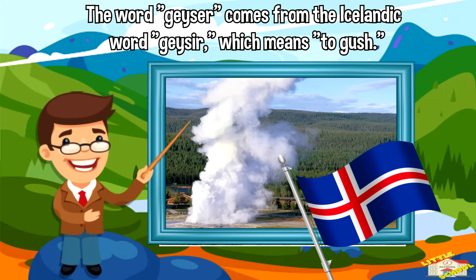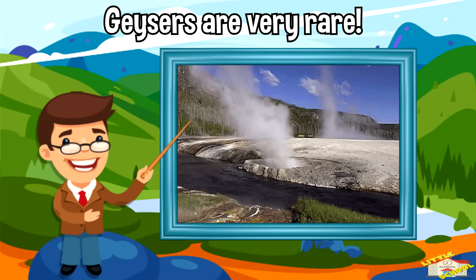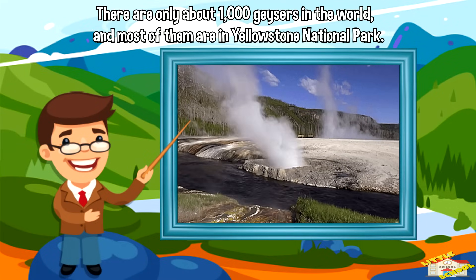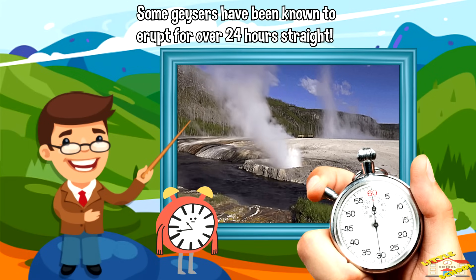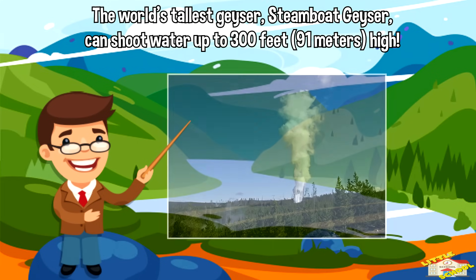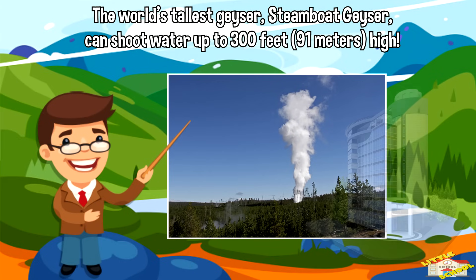Geysers are very rare — there are only about 1,000 geysers in the world and most of them are in Yellowstone National Park. Some geysers have been known to erupt for over 24 hours straight. The world's tallest geyser, Steamboat Geyser in Yellowstone National Park, can shoot water up to 300 feet high — that's as tall as a 25-story building!